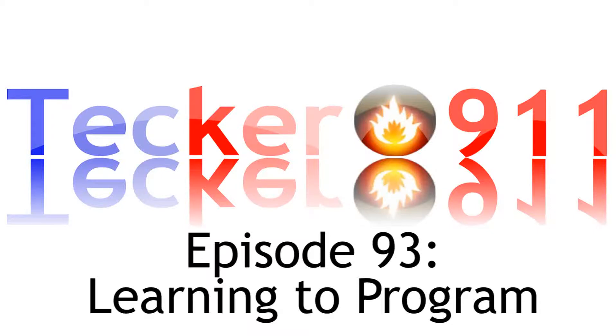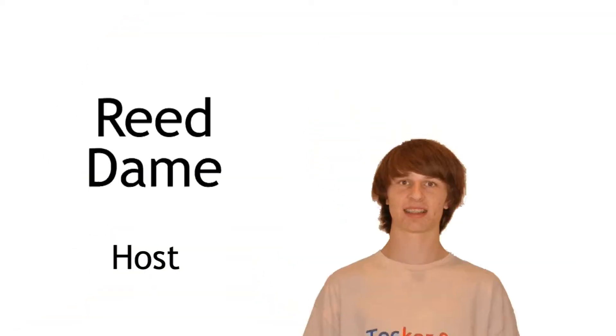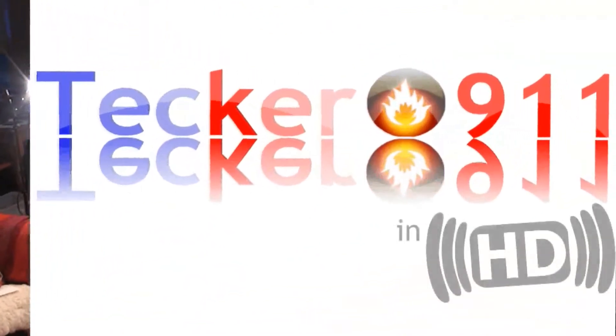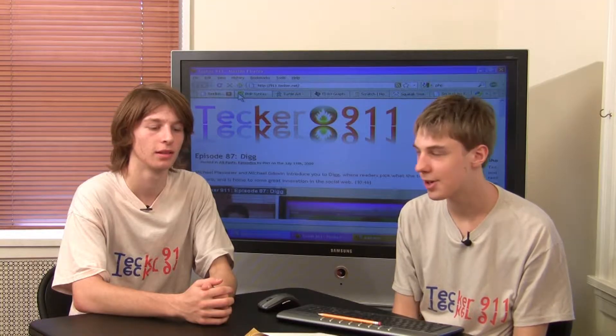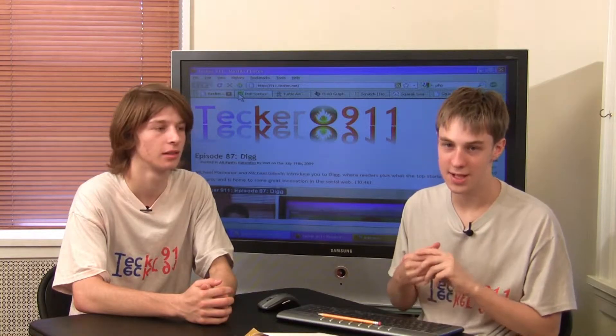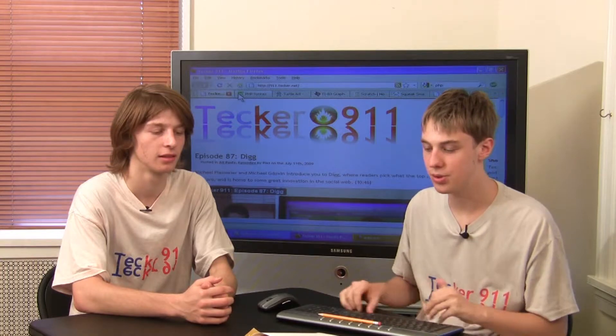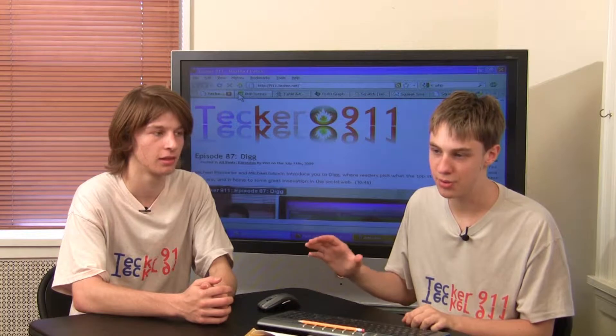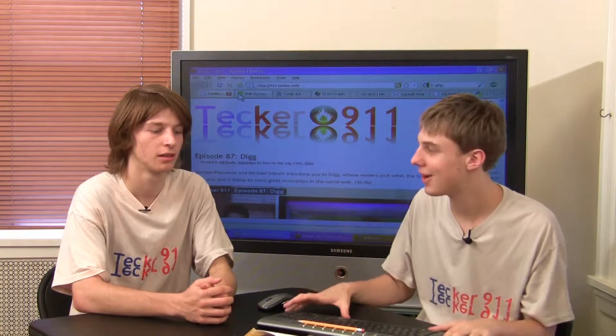This is TechR901, episode 93, Learning to Program. Hi, I'm Michael Plesmar. And I'm Reed Dean. Today we're going to show you how to get started programming, from the very basic graphical programming all the way up to advanced big boy programming.